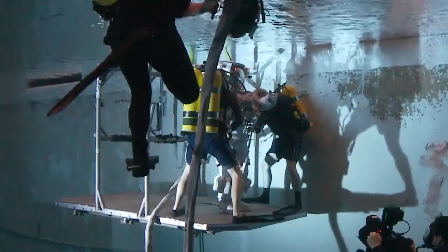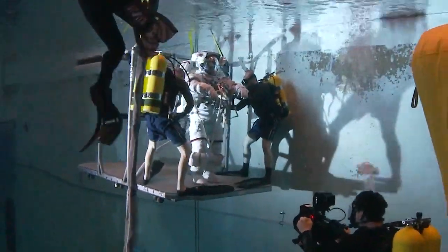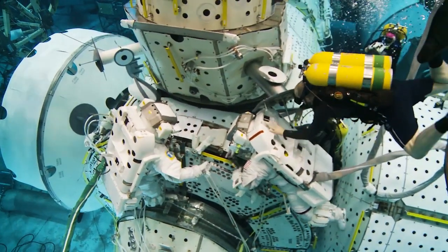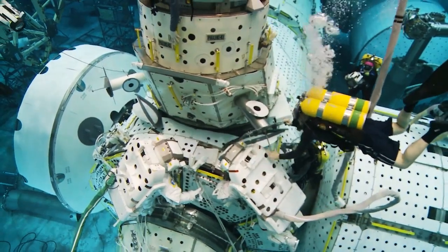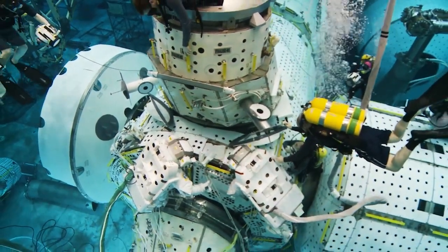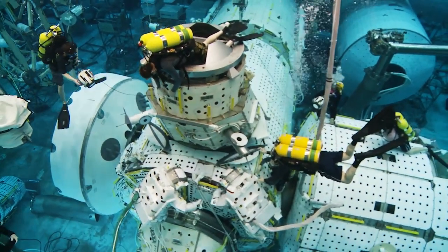That could be up to 60 hours of time spent suited up and training inside the pool. For special tasks such as the ongoing IROSA installation, the soon-to-be spacewalkers will also spend extra time in the pool to run through the choreographed actions that they will need to complete once they are in orbit.